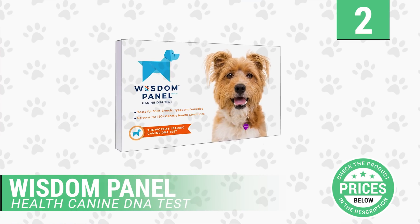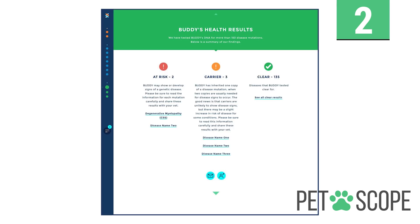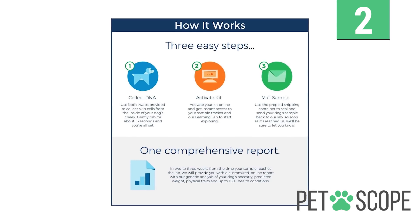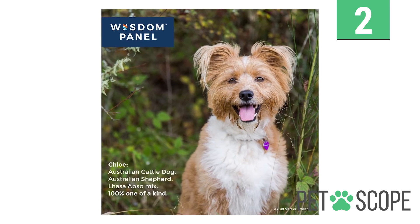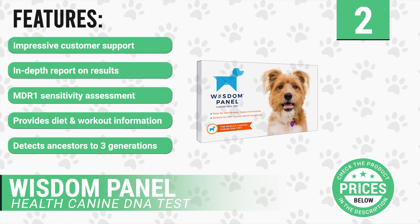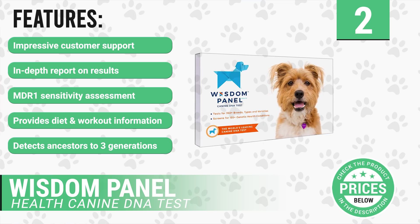Number 2: Wisdom Panel Health Canine DNA Test. With improper DNA testing, it would be impossible to provide essential interventions. The DNA Test Kit by Mars Veterinary provides in-depth DNA assessment services that will help you get the most out of your pet's hereditary and genetic system information. An assessment of MDR1 sensitivity, which may help prevent the effects of drugs, is included in the offered services. It has the following features: impressive customer support, in-depth report on results, contains MDR1 sensitivity assessment, provides diet and workout information, and detects ancestors dating back to 3 generations.